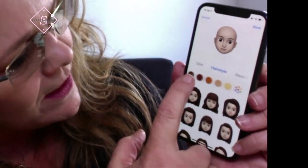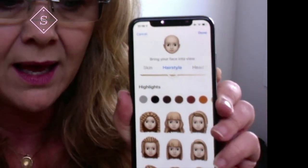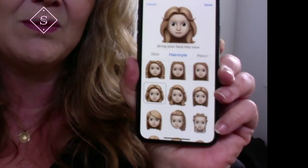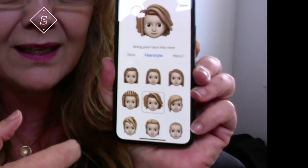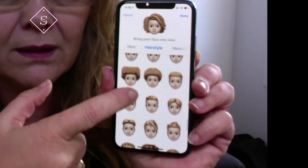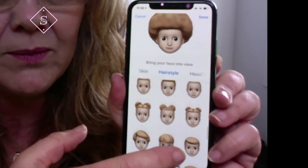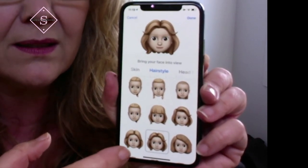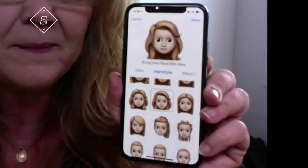Hairstyle — I'm going to go for a dark browny colour. There are so many different options of hairdos. That's a little bit like mine — I love it. Oh look, I could have a fro! I want to have a fro... okay, I'm not going to have a fro. Let's go back and select. I think that one looks quite good — it's a bit too neat for me. Yeah, that's better. So we'll pick a little hairstyle.